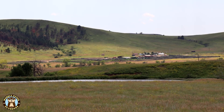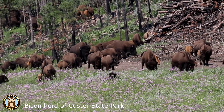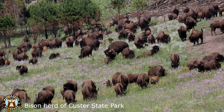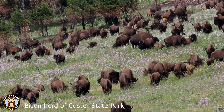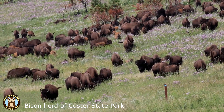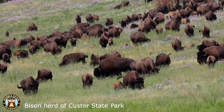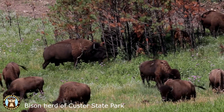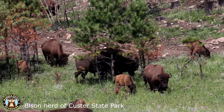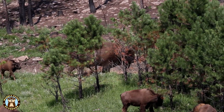The annual bison roundup is held the last Friday in September and is open to the public. The big bull bison are not included in the roundup because they are more aggressive and hard to round up. The purpose of the roundup is part of Custer State Park's management plan to maintain a healthy balance between the number of bison and the condition of the grassland and how much food is available. New herd members are vaccinated, new calves are branded, cows are checked for pregnancy, and approximately 200 bison are separated out each year and sold at auction.